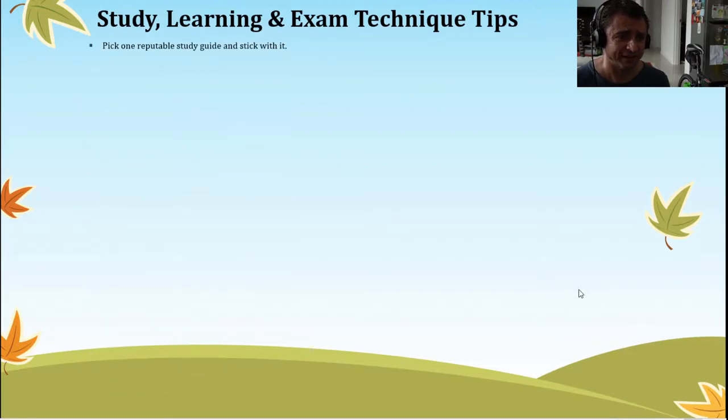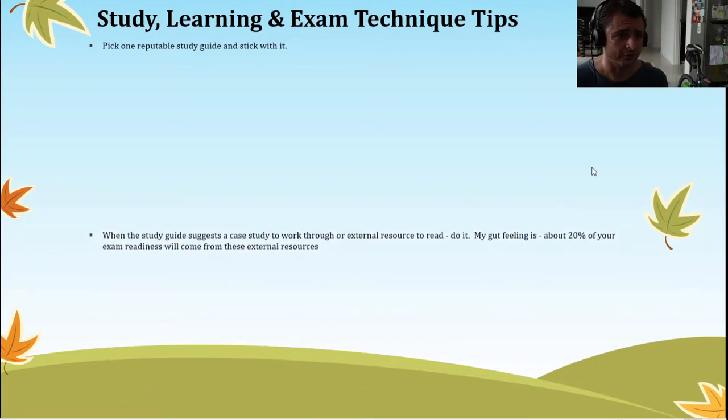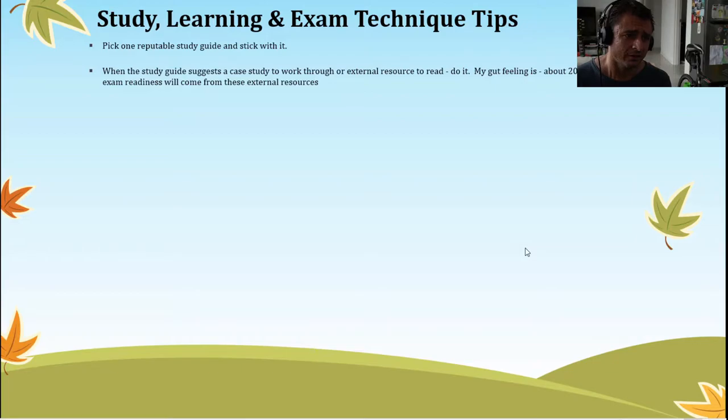Study, learning and exam technique tips. Firstly, I highly recommend picking one reputable study guide and sticking with it. Each author or trainer has a slightly different technique for teaching the content, and if you flip-flop between different study guides you'll spend more time learning that particular author's style rather than focusing on the content at hand. When the study guide suggests a case study or external resource to read, you should do it. My gut feeling is about 20 percent of your exam readiness will come from working through these external resources.